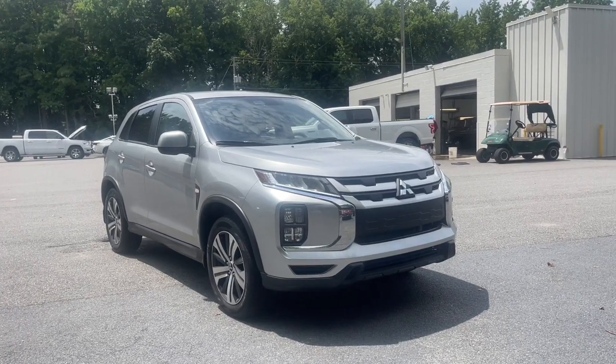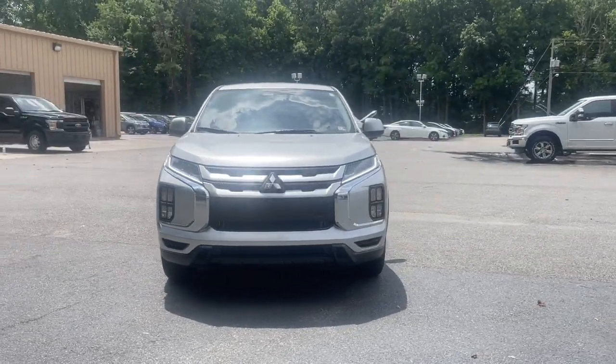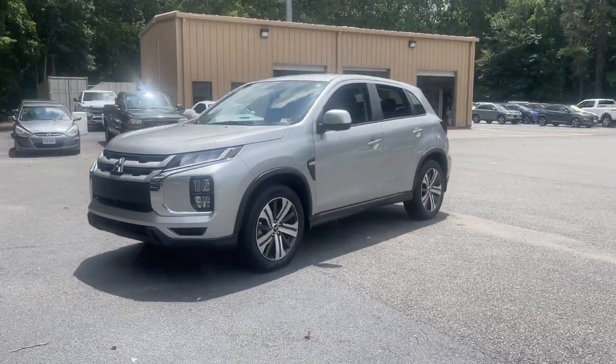Enjoy the view of this 2022 Mitsubishi Outlander Sport. This vehicle is an outstanding buy with fewer than 10,000 miles on the odometer.